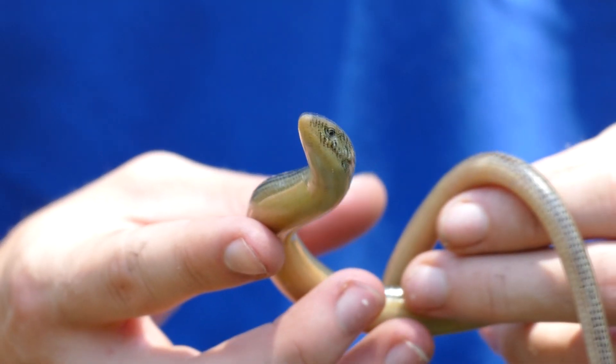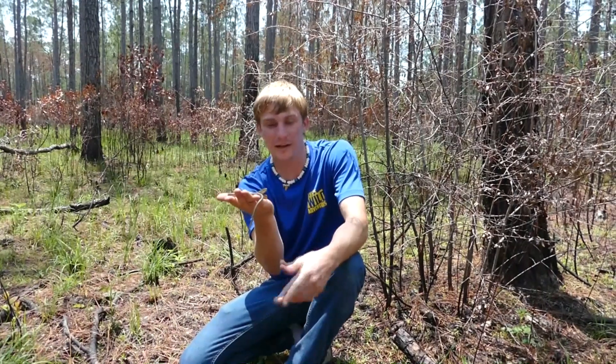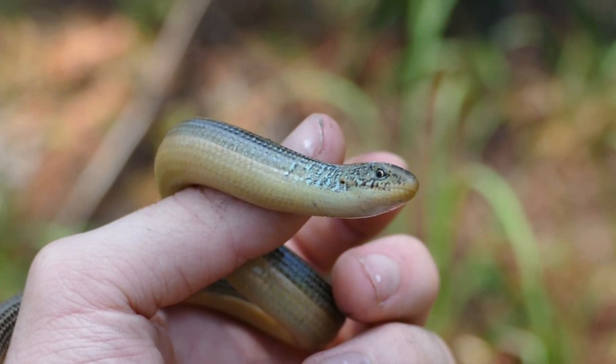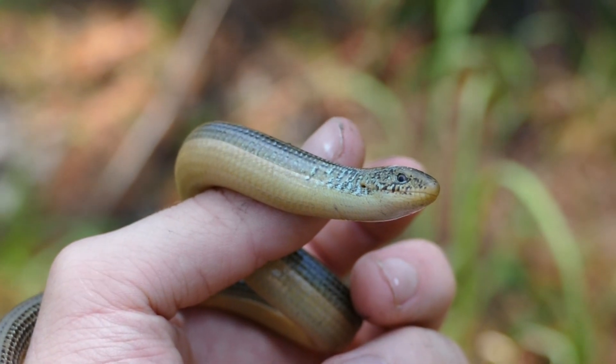This is a species that pretty much everything would eat — coral snakes, other lizards, birds. Virtually anything will get a hold of these guys and eat them. So they have to spend a lot of their time underground.